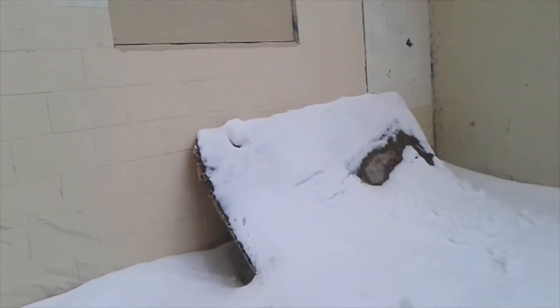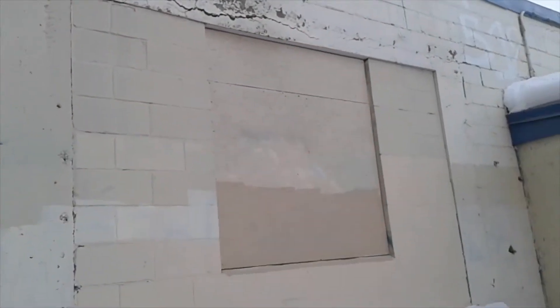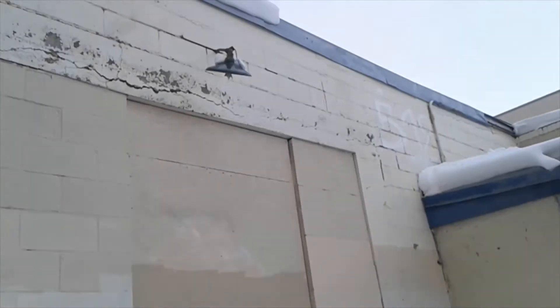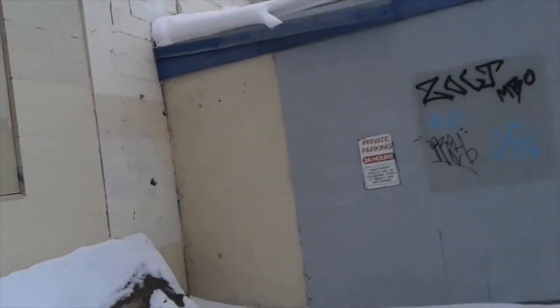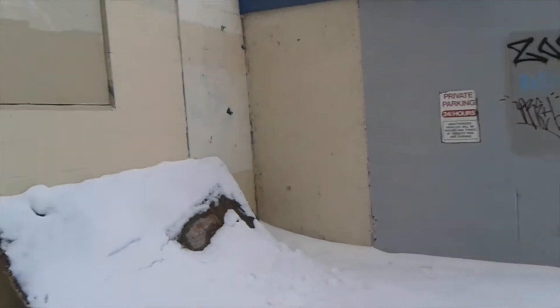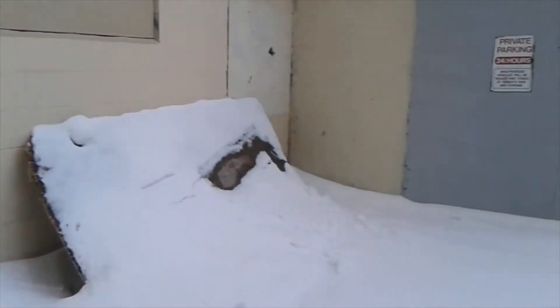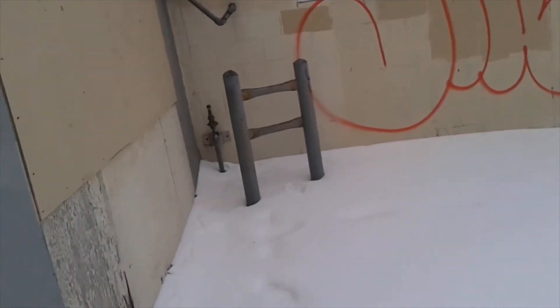In the back of the building this looks like it was a big receiving door that they've blocked in, and they put a window at one point, and now they've boarded that in as well. Some old insulators and an old light there — that's kind of neat. There's a funny shack on the back here, so maybe this goes down into a lower level. Hard to say; there's a lot of snow back here.